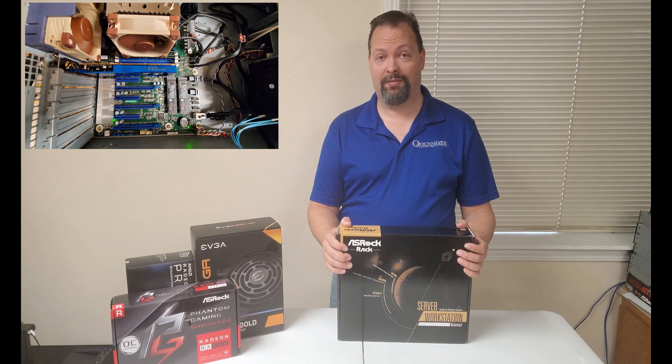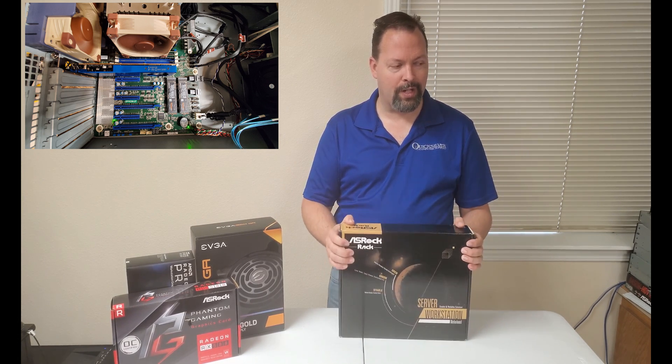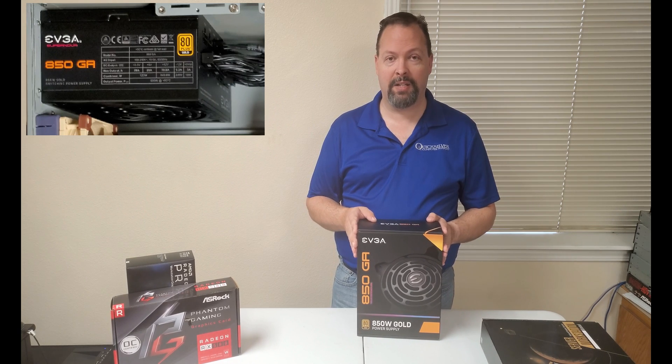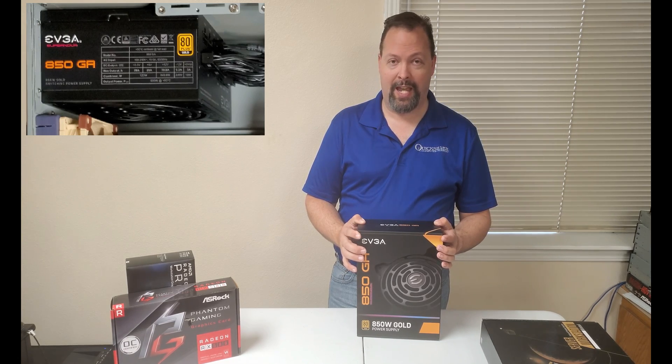Otherwise, the machine itself runs awesome and has been running great for a while now. The power supply works awesome too — didn't have any issues with the power supply at all.